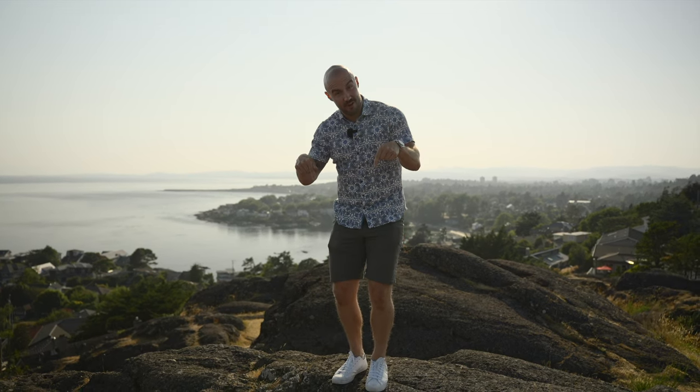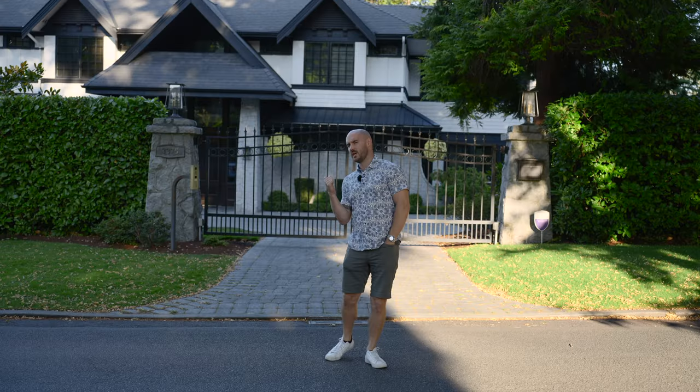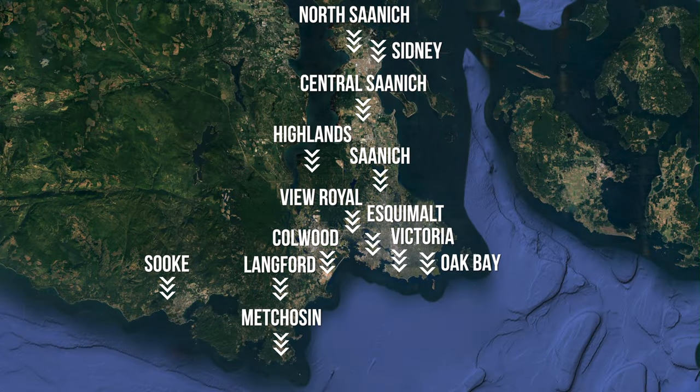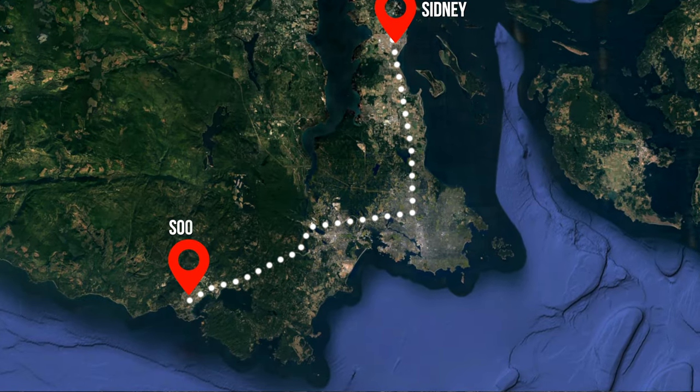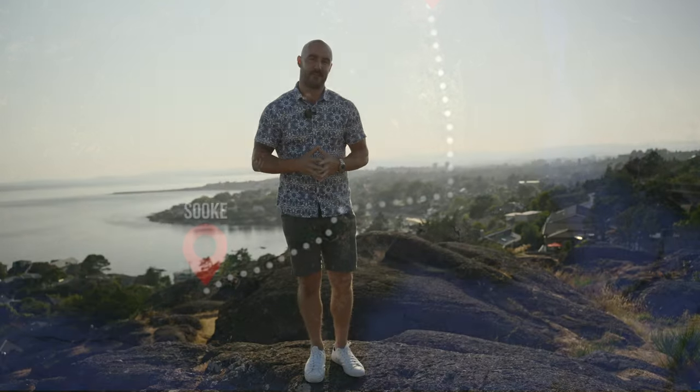Where is the best place to live in Victoria, BC? Is it here? Here? Here? Or here? Greater Victoria is made up of 13 different municipalities that each have their own unique qualities, and the 400,000 people that call Southern Vancouver Island home choose to live in different places for different reasons. Today we're going to tour from Sydney all the way to Sooke and give you a six-point rating scale to determine what the best place to live in Greater Victoria is. Be sure to stick around to the end because I'm actually going to ask locals what their preference is. Let's roll.